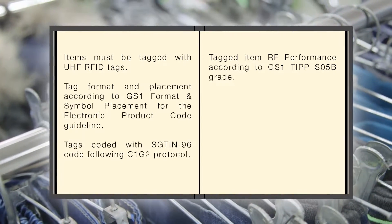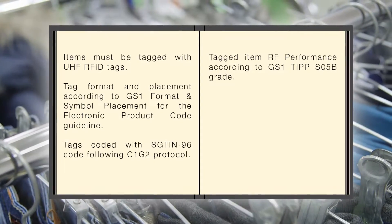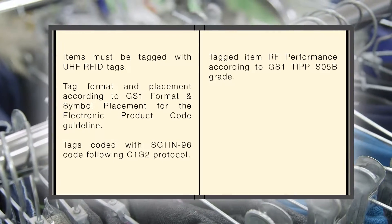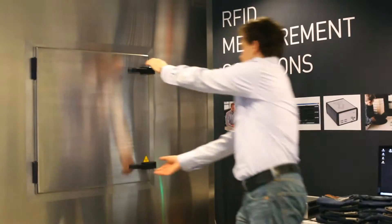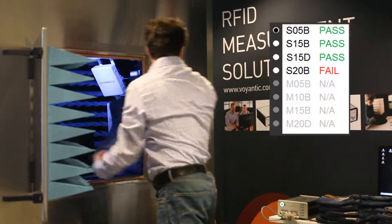With the help of the Voyentic system, vendor requirements can be presented in an easy format. The vendors and their technology providers can easily define which grades are passed. Testing is fast and the results are displayed clearly.